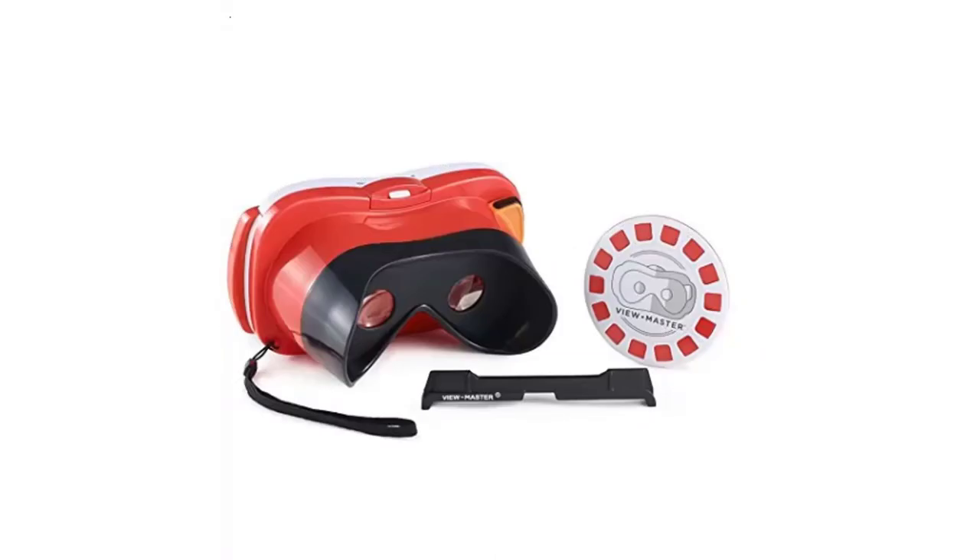This is the seventh tech Christmas gift and it's called View Master Virtual Reality. This gift is quite cheap, it's for girls and boys, and it's like goggles — when you put them on to your eyes, it looks like you're in a completely different world and it looks so cool.